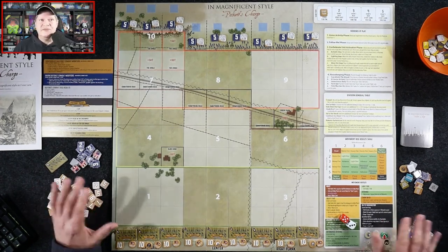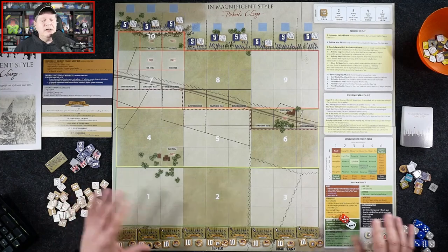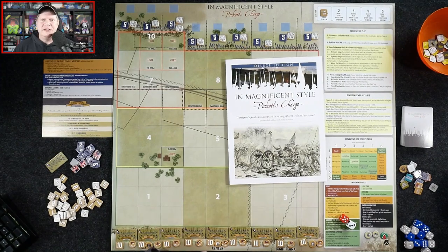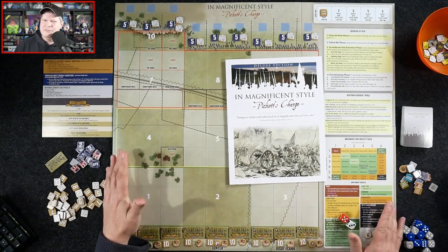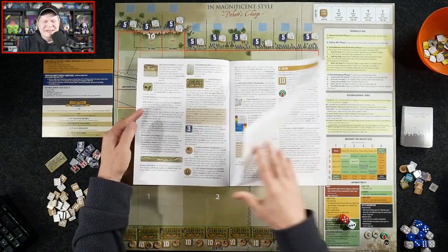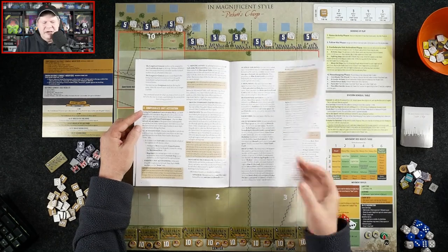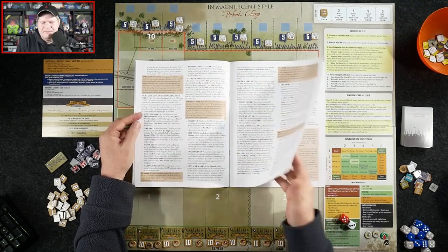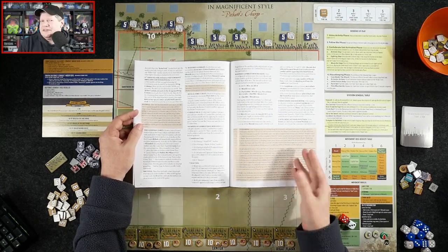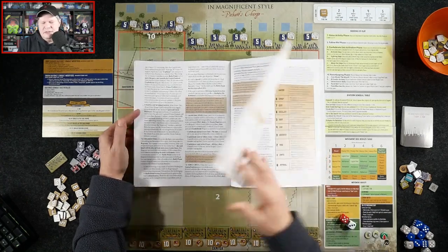I've had to zoom out quite a bit to fit everything in. All in all, really nicely presented. We do have the rulebook here which, surprisingly, for a game that boils down to some pretty simple mechanics, has quite a few more pages than I would have expected — about 14 pages of rules. Nothing you can't wrap your head around; it's pretty low complexity. A lot of those pages correspond to things that might come up as events, not something that's always going to happen.